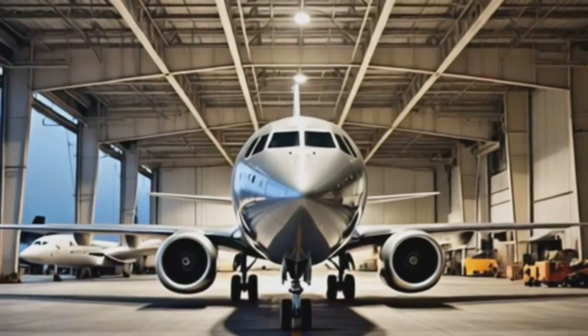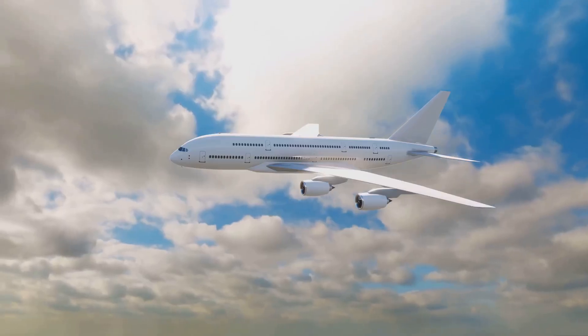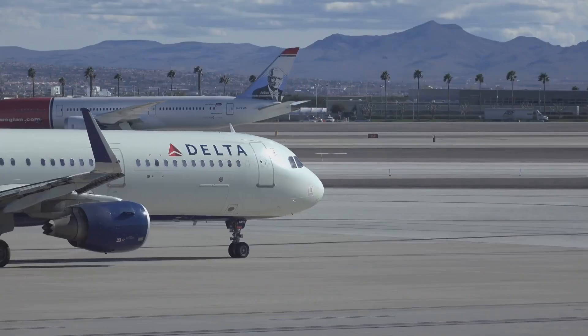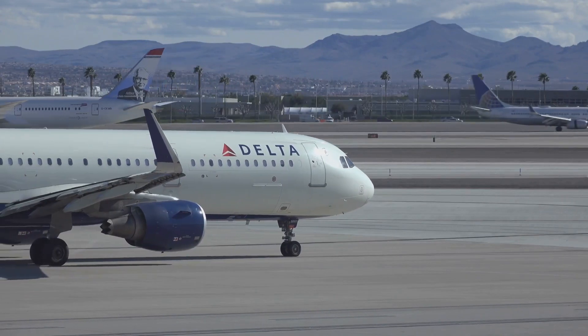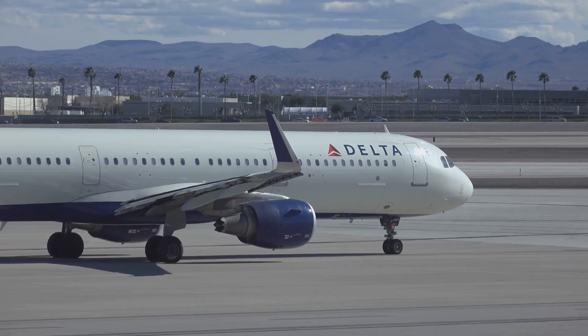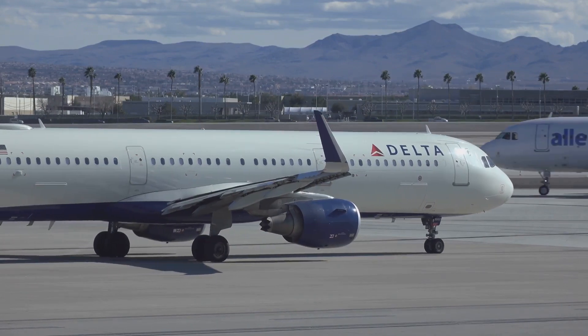The moment an aircraft rolls off the assembly line and takes to the skies for the first time is a thing of beauty. Once delivered to an airline or private owner, the aircraft embarks on a new chapter — a life of service connecting people and places, carrying cargo and defending nations.